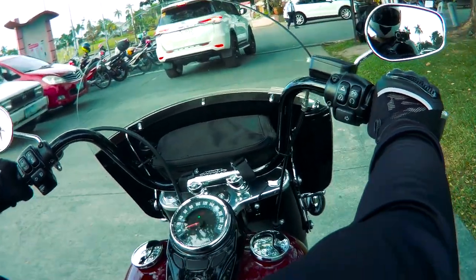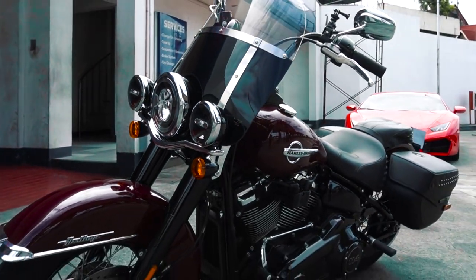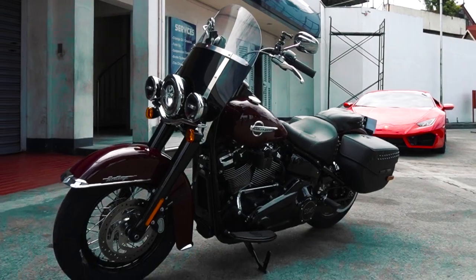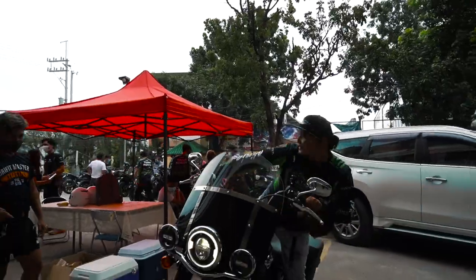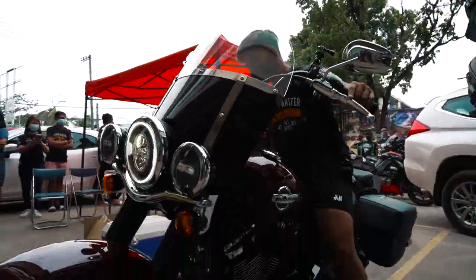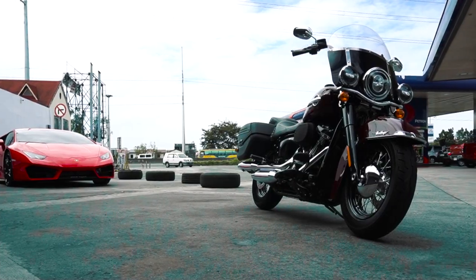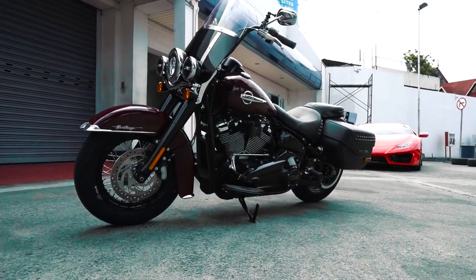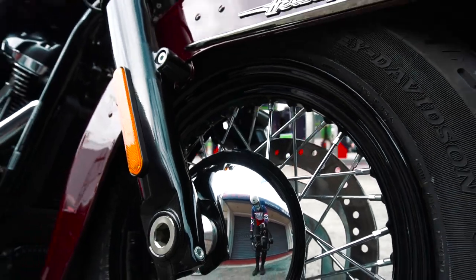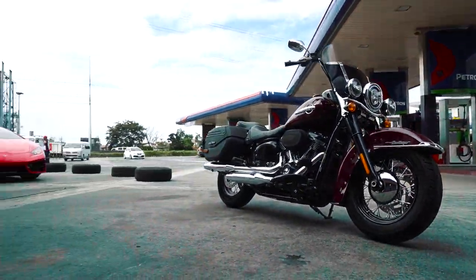Now let's talk about the biggest elephant in the room — the looks of this bike. It has to be said that Harley-Davidson is a looker. It can be a superstar at any bike meet and can definitely spark a lot of conversation. A lot of people want to take a photo of it and it's not too hard to see why. The shape, form, and size of the bike is very distinct, and this shape has been recognizable since the time of the world wars — and Harley-Davidson stuck with it. Fast forward to today, the attention to detail is top-notch.